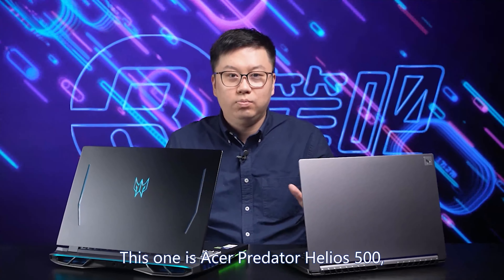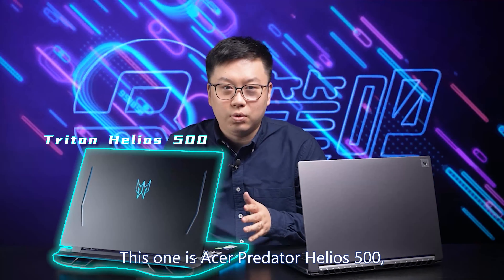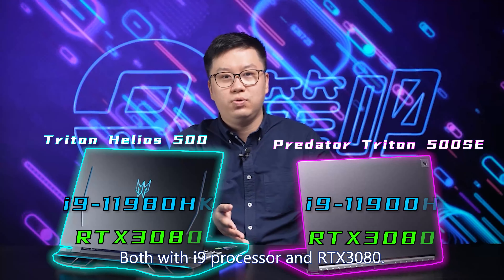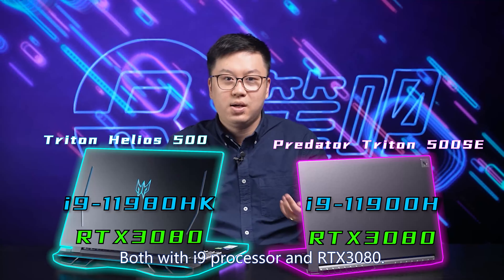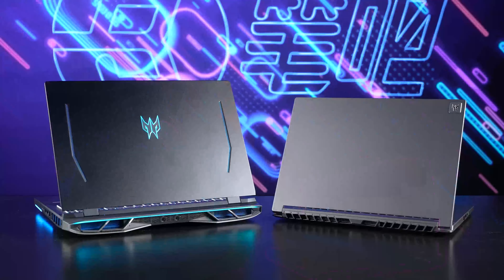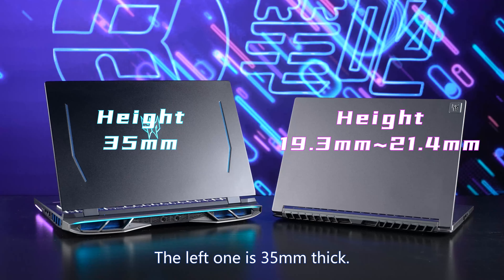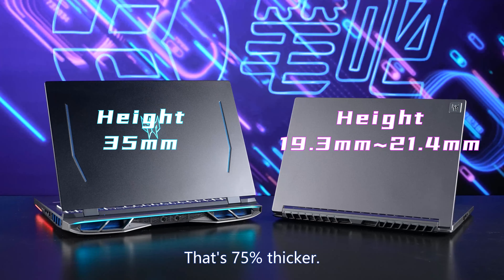Here are two laptops. This one is the Acer Predator Helios 500 and this one is the Predator Triton 500 SE. Both have i9 processors and RTX 3080 — the specs look pretty sharp. However, the right one is only about 22 millimeters thick, while the left one is 35 millimeters thick. That's 75% thicker.